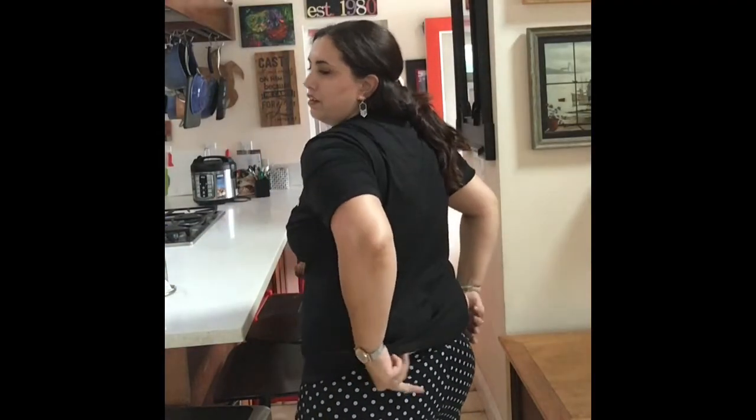Last but not least, we have the PJ set. Super comfy! They fit me really well. What do you guys say? Super comfy — yeah!